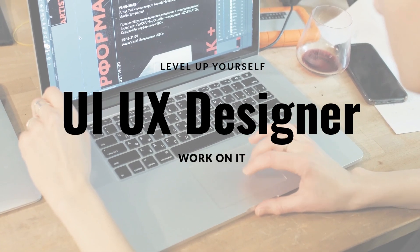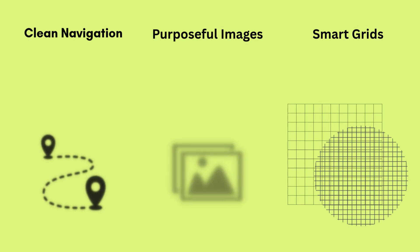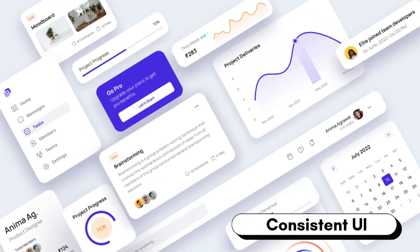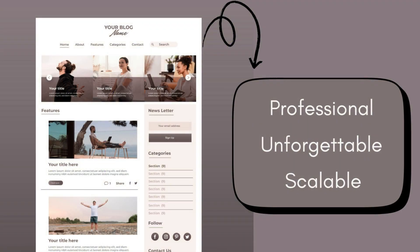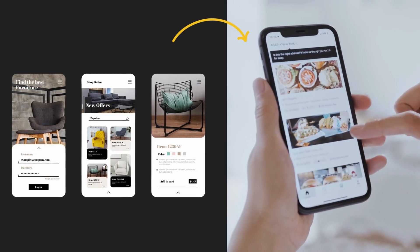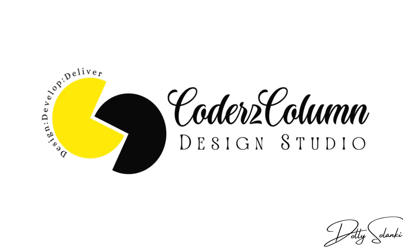To level up as a senior UI UX designer, you need to master the foundations that every great product is built on: clean navigation, purposeful images, smart grids, controlled colors, frictionless forms, and consistent UIs. When you get these right, your work shifts from looking good enough to feeling professional, scalable, and unforgettable. That's the leap from junior to senior — from making screens to crafting real experiences. For more such content, stay tuned to CODIS Column Design Studio. This is Dolly Solanke signing off.